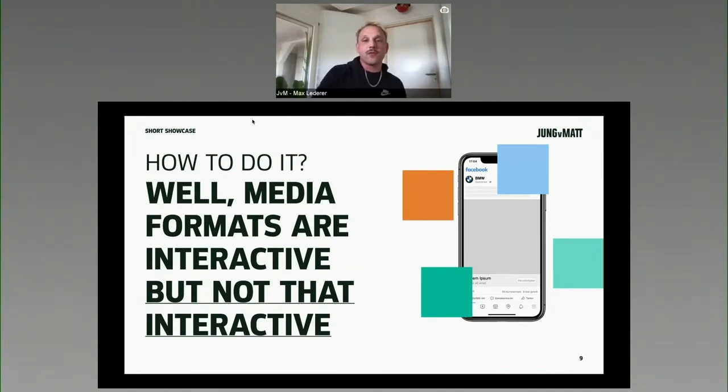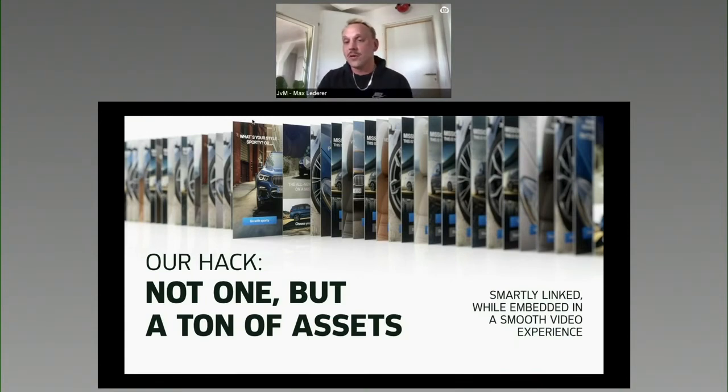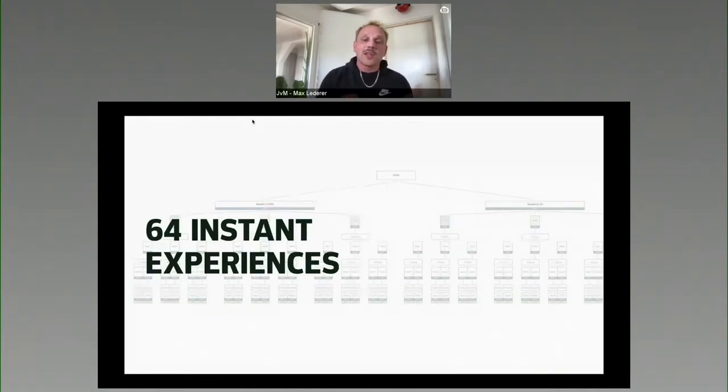Coming up with interactive formats, catching formats, more AR interactions or new technologies and innovations — we're really, really limited. That's why we came up with this hack. We didn't build one asset. Instead, we built a ton of those assets and connected them smartly linked, embedded in a smooth video experience in an instant experience format. And it looked something like 64 instant experiences — actually one of the oldest hacks, something I practiced 20 years ago in Flash ActionScript, but really still very effective.